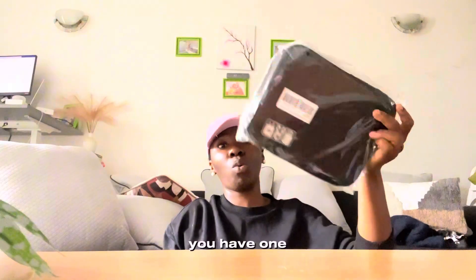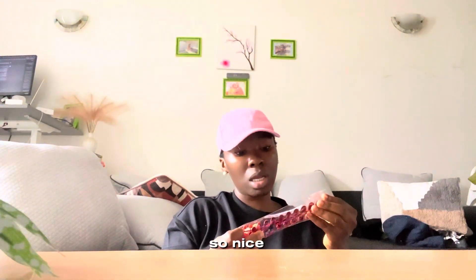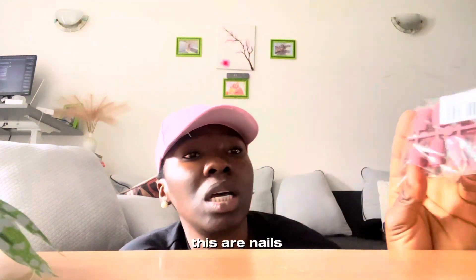Whoa — one, two, three, four, five. This is the second one. Okay, we have one, two, three, four, five, six, seven, eight — eight. Wow, this is so nice — press-on nails! This is so nice, and there are three different colors here.